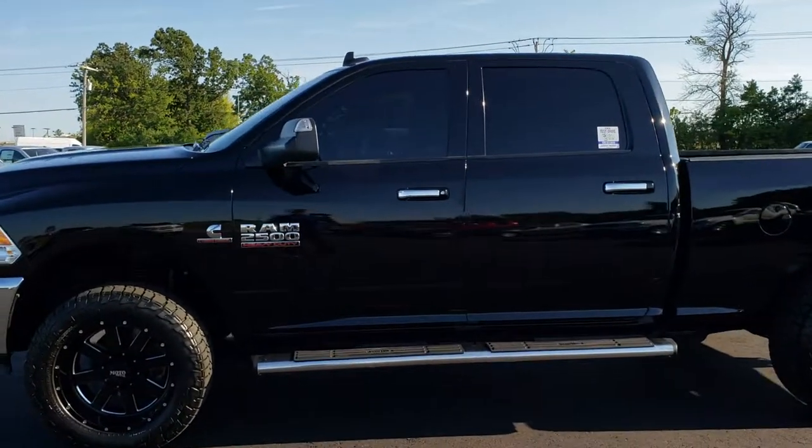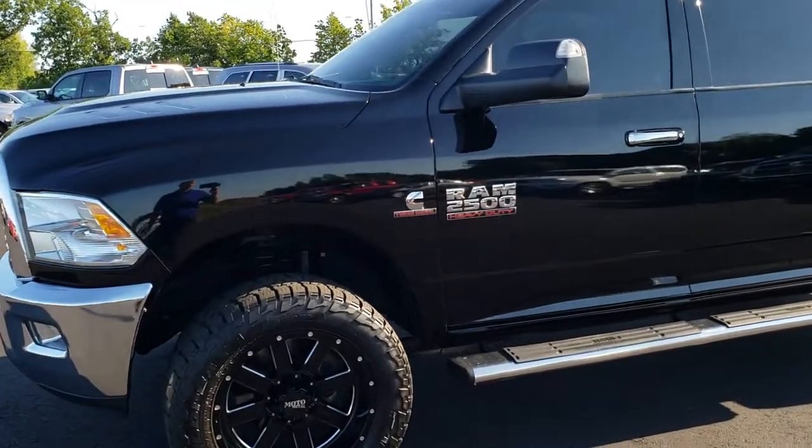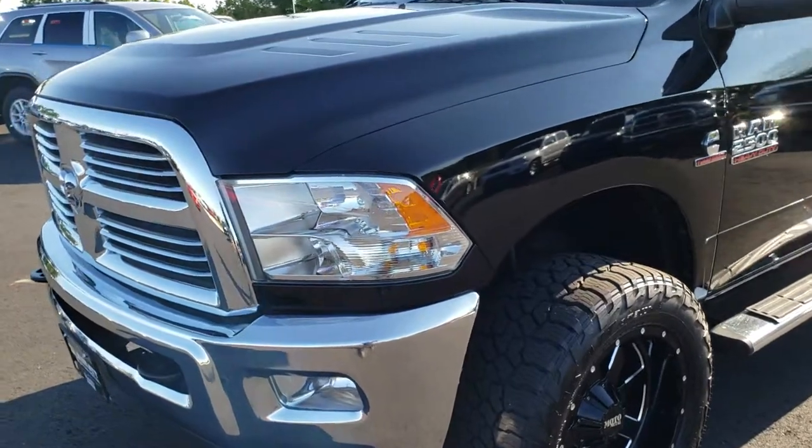This is stock number 9683. We are here at Summit Automotive in Fond du Lac, Wisconsin, your new and used heavy duty truck headquarters. Remember, we are the guys with the trucks on 41.